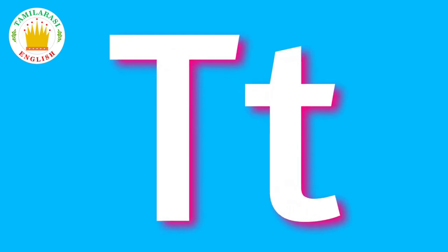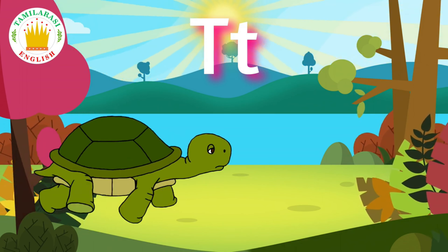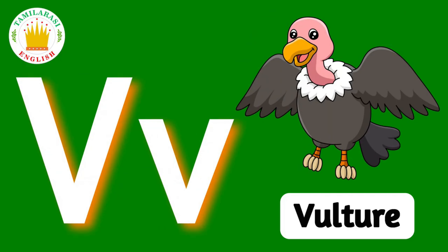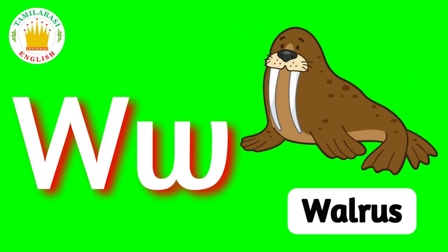T. T is for Tortoise. U. U is for Unicorn. V. V is for Vulture. W. W is for Walrus.